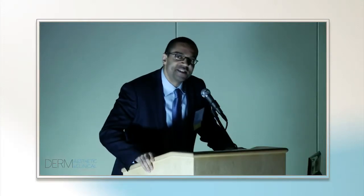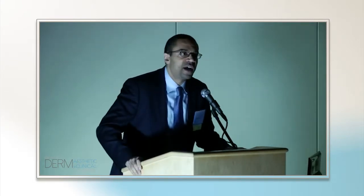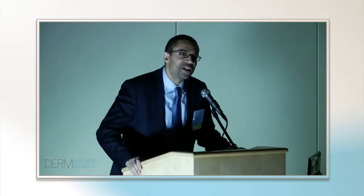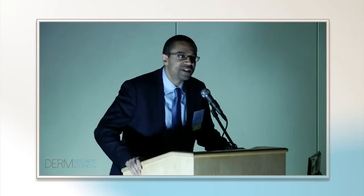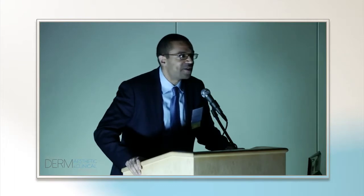Thank you all for joining us at this dinner CME program, supported by a generous grant from J&J. My name is Andrew Alexis. I'm out of St. Luke's, Roosevelt, Mount Sinai, St. Luke's, and Roosevelt Hospitals in New York City. It's my pleasure and honor to moderate this program.